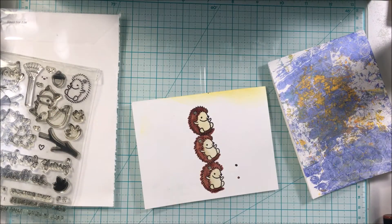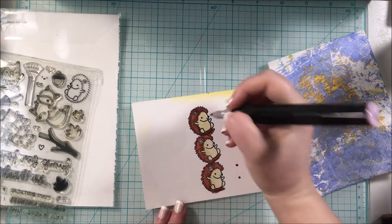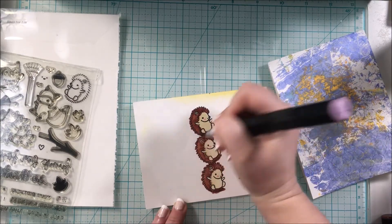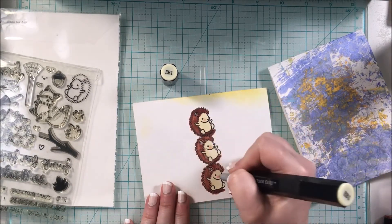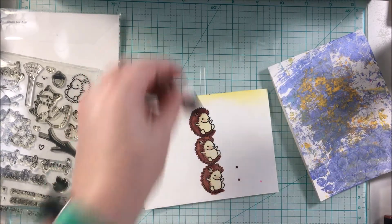I went ahead and cut these little critters out off-camera — that's very time-consuming. Then I added a little bit of color to their cheeks to give them some rosy cheeks, blending that out.